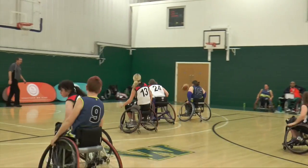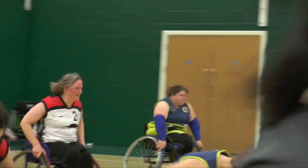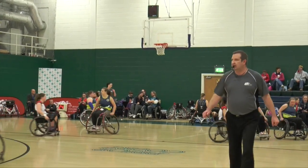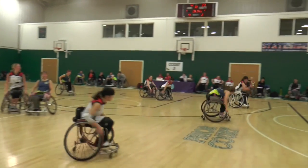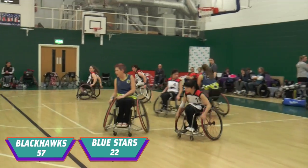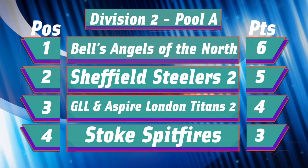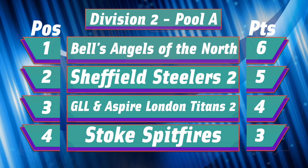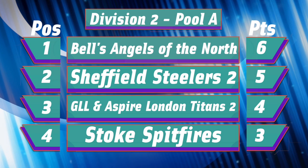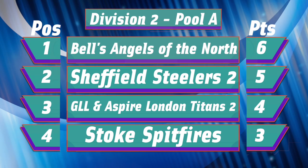An intriguing battle would decide the two-side seedings for the quarterfinals. It started so well for the Blue Stars with a superb solo score from Kate Parrish, but the Blackhawks flew back with some excellent baskets of their own — this shot from Ashley Greening a great example of their talent — and they were quick to break away when the Blue Stars didn't quite get it right. This eventually paid out 57-22 to the Blackhawks. In Pool A, the Angels of the North recorded their third straight victory to head into the quarterfinals as the pool's top seed. The Steelers Seconds picked up second seeding, the Titans finished third, and the Spitfires ended fourth.